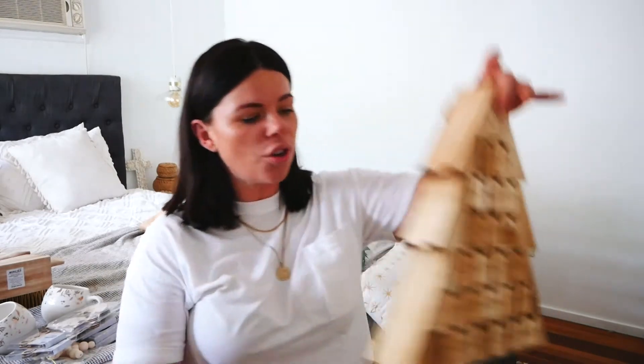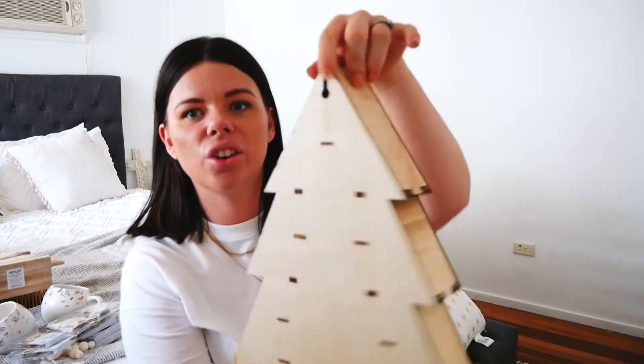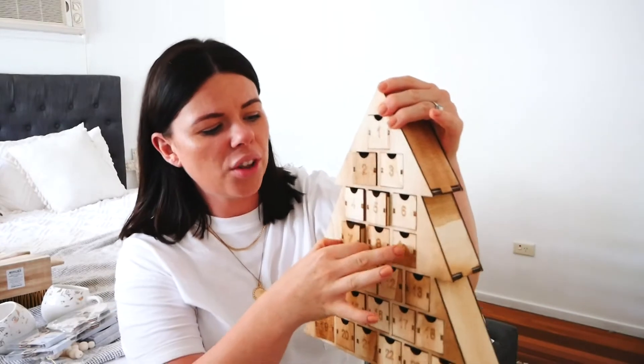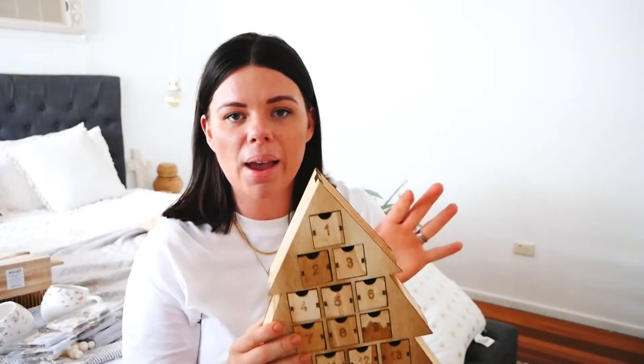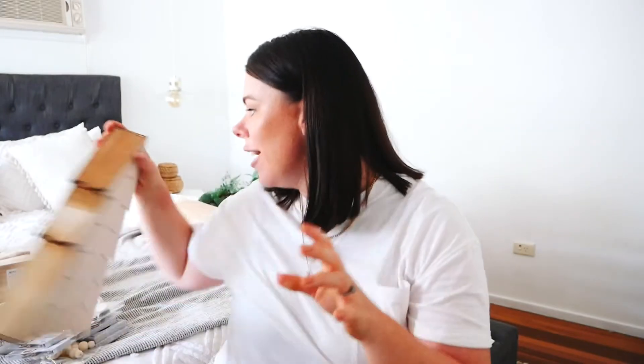I also found this little Christmas advent calendar — how cool is that! You can hang it up or sit it on a shelf. I'm going to sit it on a shelf. The only thing is the space for items is quite small, so I've been racking my brain about what to put in there, but I've made a list of things to collect before next week because it's almost December.